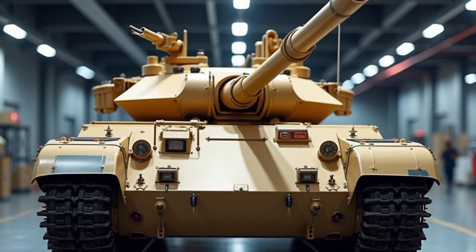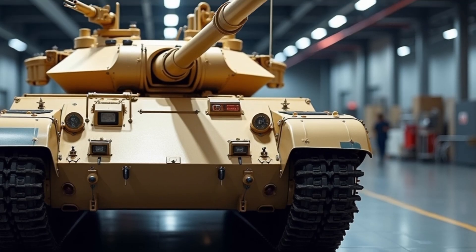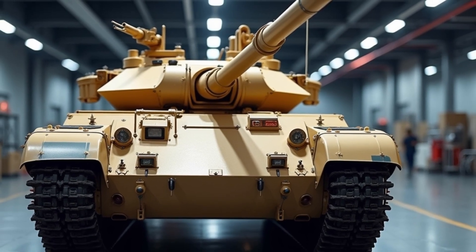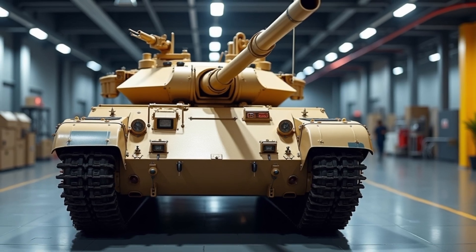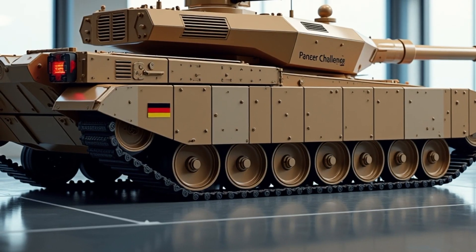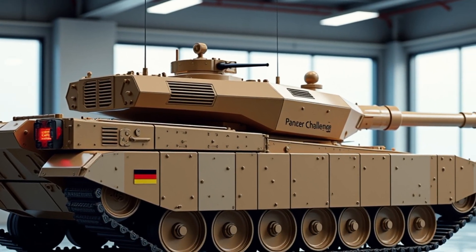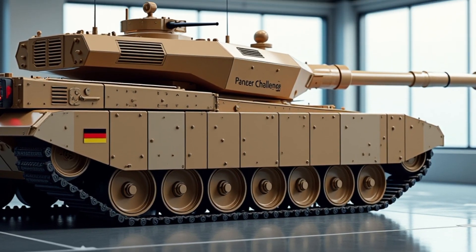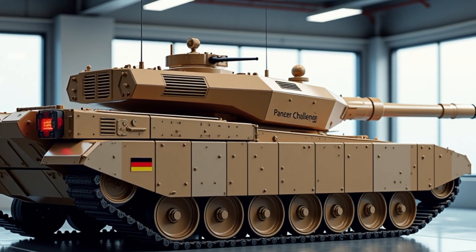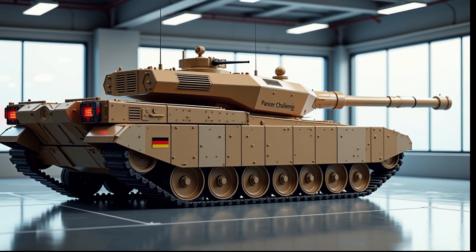In summary, the Challenger 3 is not just a British tank — it is a symbol of what transnational cooperation can achieve in modern defense. With its deep German ties through Rheinmetall, shared technology with the Leopard 2, and strategic utility for NATO as a whole, the Challenger 3 stands as a key pillar of European armored power for the years ahead. For Germany, this tank offers more than just a glimpse into the future of warfare — it offers a model for how collaboration, standardization, and technological excellence can shape a more secure and unified continent.